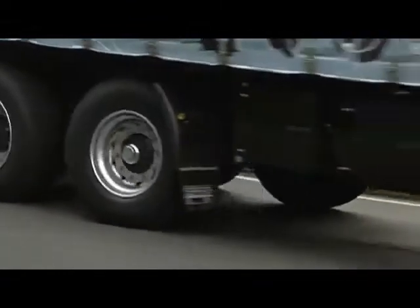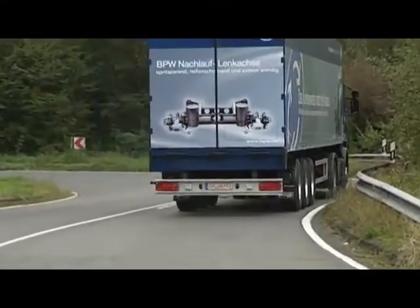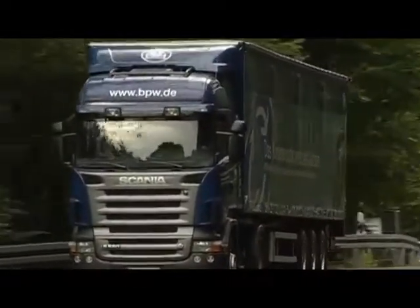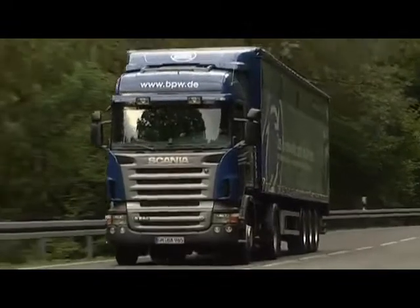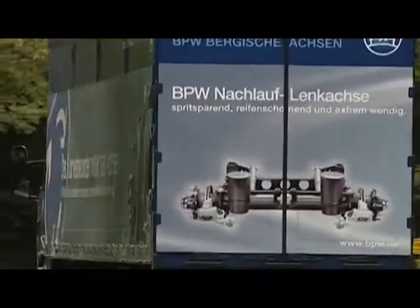The commercial vehicle industry is spared nothing. It is always having to face up to new and above all stiffer challenges. Whether it's local deliveries, intermodal or long-distance transport, the competition is continuously increasing and so are the cost pressures. Truck driving is getting more and more expensive.